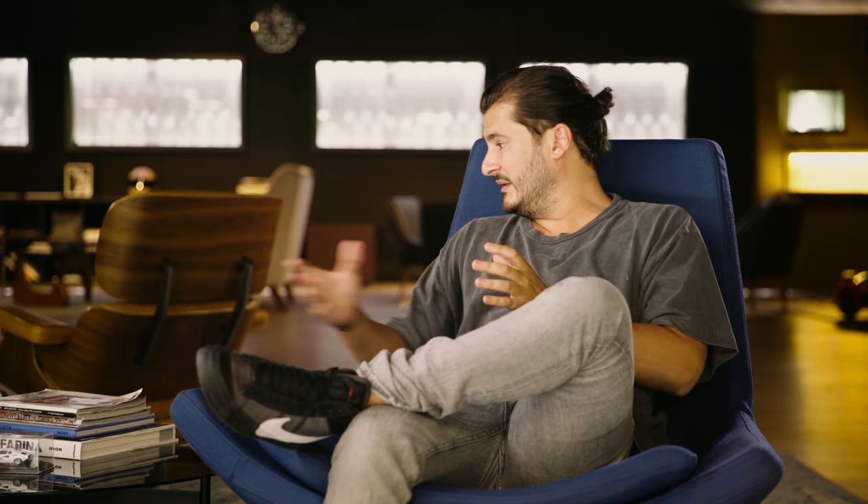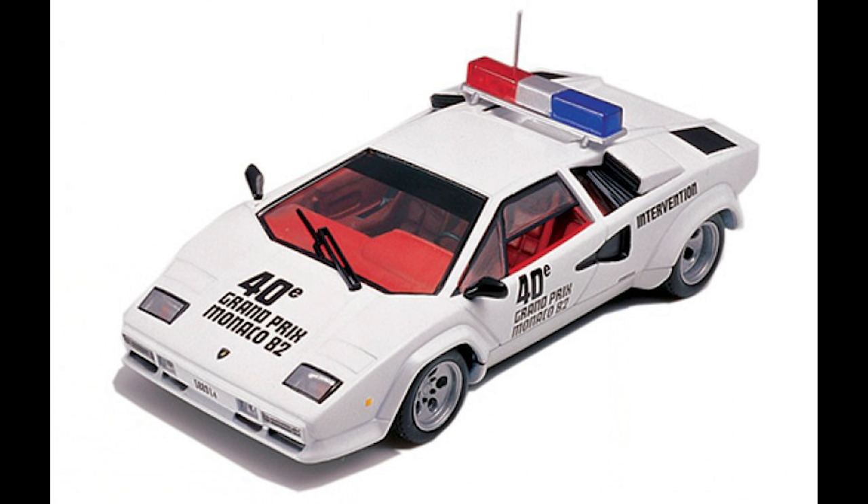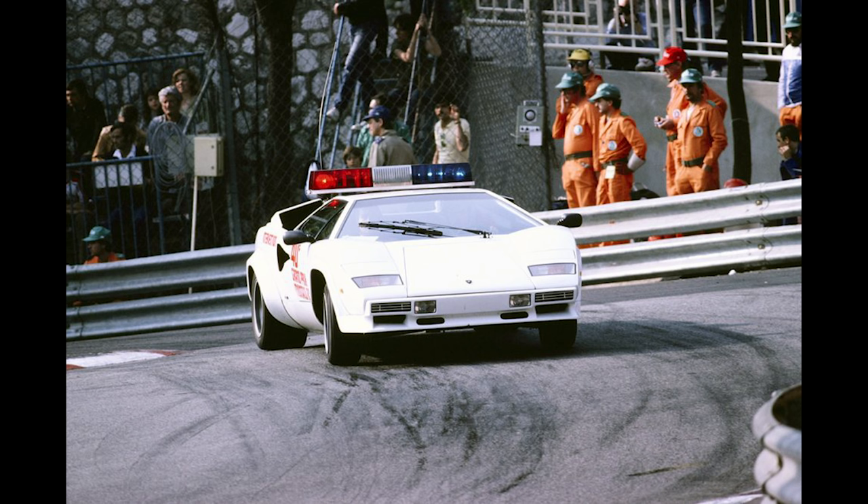Look next to us — there's a 1:43rd scale model here. There's a famous Hot Wheels car that was inspired by that car. And the white with blue car is the car that we have today. It was used in 1981 and again in 1982 for the Monaco Grand Prix, so it's a car that was used two years running at the Monaco Grand Prix.